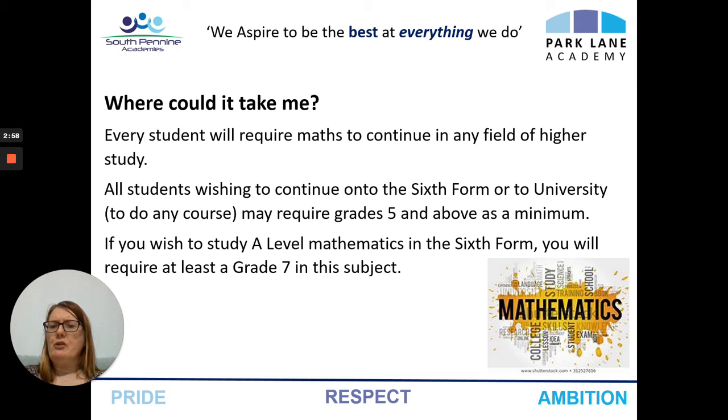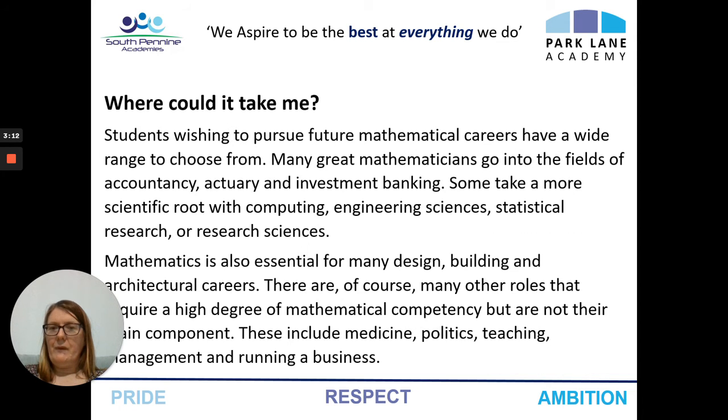Where could it take me? Well, every student will require maths to continue in a field of higher study. Some sixth forms and universities may require a grade five or above, and if you wish to study A-level maths, you will need at least a grade seven. Students wishing to pursue a mathematical career can choose from a field of accountancy to investment banking, or it might lead them into careers in computing, engineering sciences, research, whether it be statistics or research sciences.